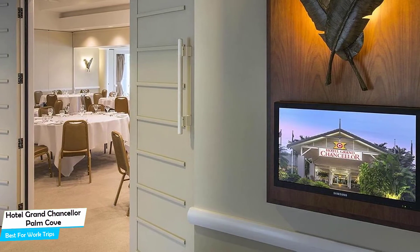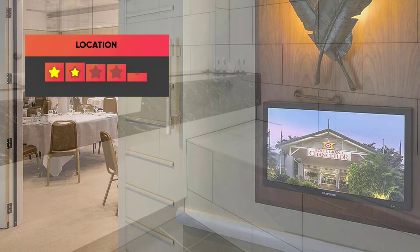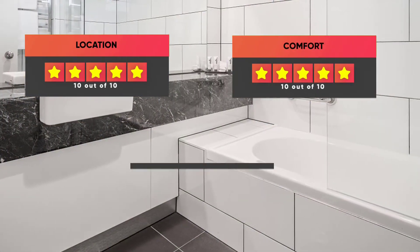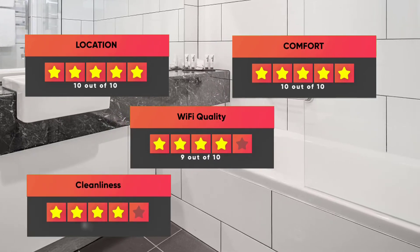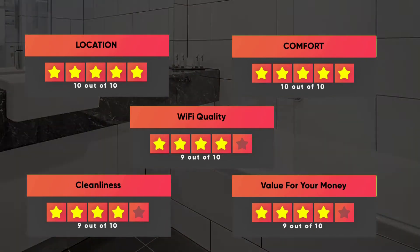Prices can vary depending on the room size and things the room has to offer. Here are our ratings for this hotel: Location – 10/10, Comfort – 10/10, Wi-Fi Quality – 9/10, Cleanliness – 9/10, Value for money – 9/10.